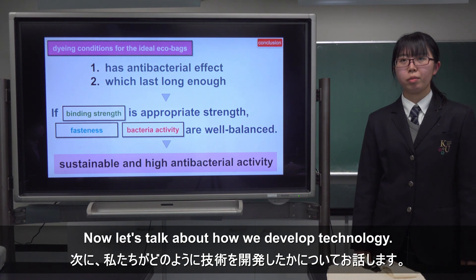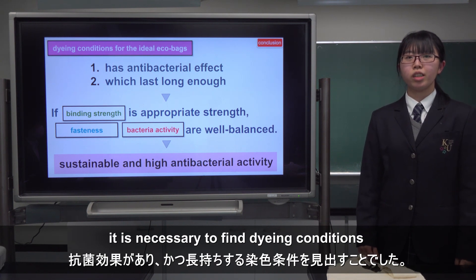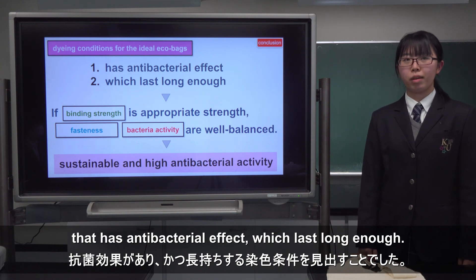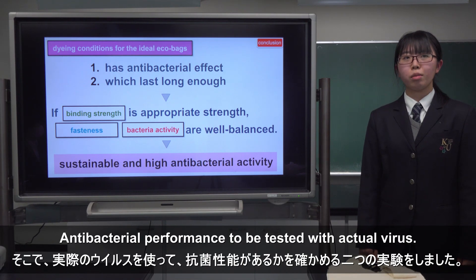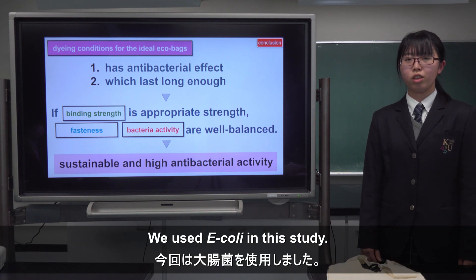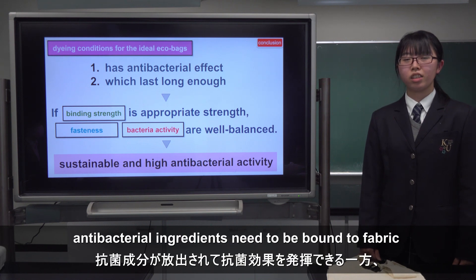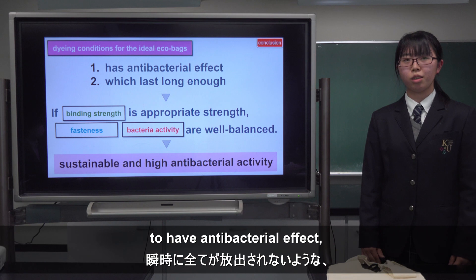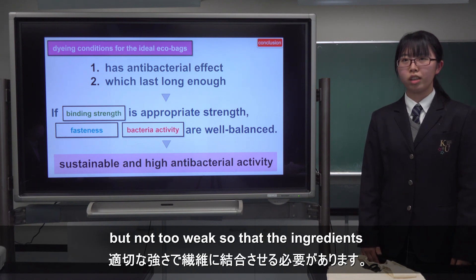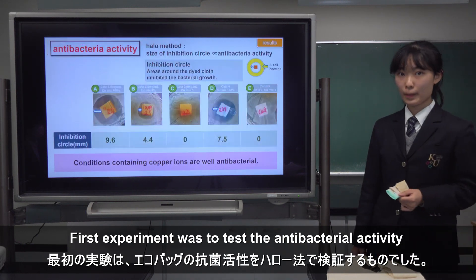Now, let's talk about how we developed the technology. In order to achieve the ideal EcoBag performance dyeing, it was necessary to find dyeing conditions that have an antibacterial effect which lasts long enough. Two important experiments were conducted. Antibacterial performance was tested with actual virus. In order to have long sustainable performance, antibacterial ingredients need to be bound to fabric with appropriate strength — not too strong so that the ingredients can be released to have antibacterial effect, but not too weak so that the ingredients will not be released instantly, to have long-term performance.